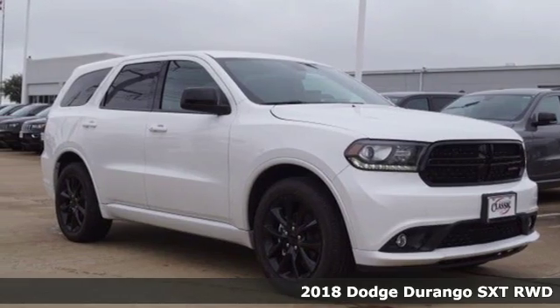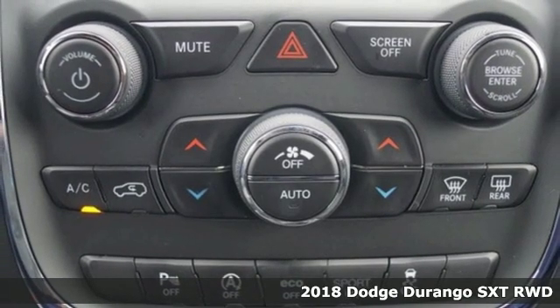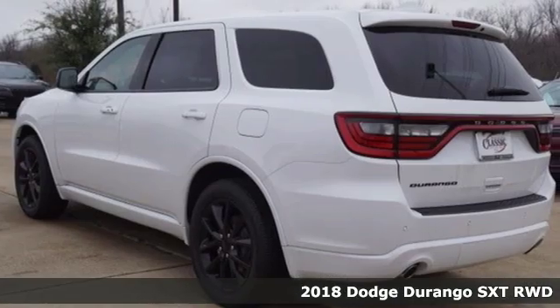It's a new 2018 Dodge Durango. With incredible power, space and safety, adventure springs to life with the all-in Durango.